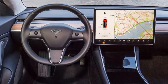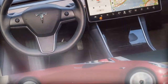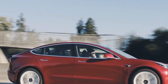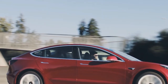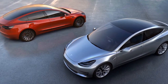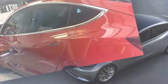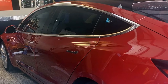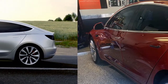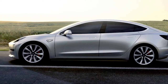Tesla has adhered to a $36,200 base cost for the Model 3 — the guaranteed $35,000 in addition to a $1,200 destination charge — while the base cost of the long-range variant begins at $45,200. That undercuts the Chevrolet Bolt and the BMW i3, and is simply $1,755 more, in standard form, than a base BMW 320i.